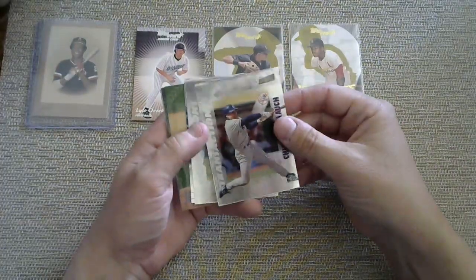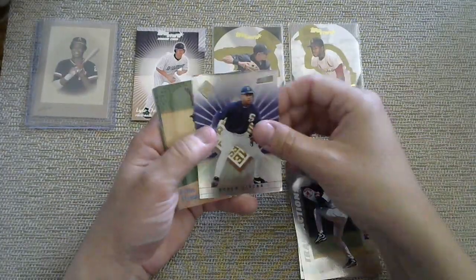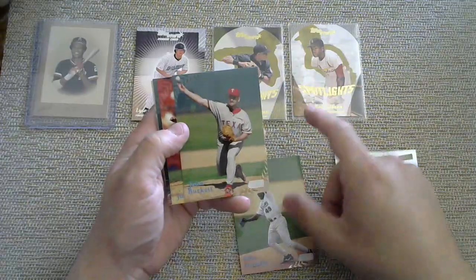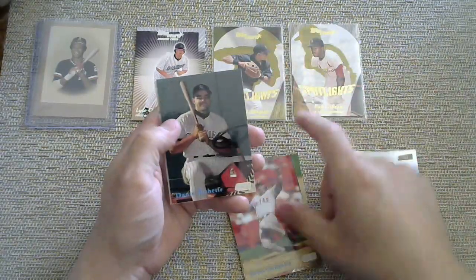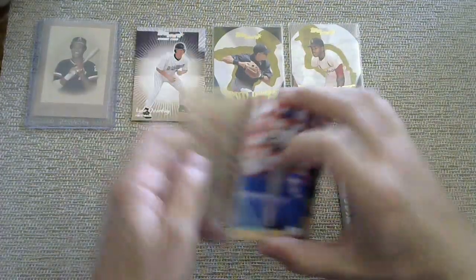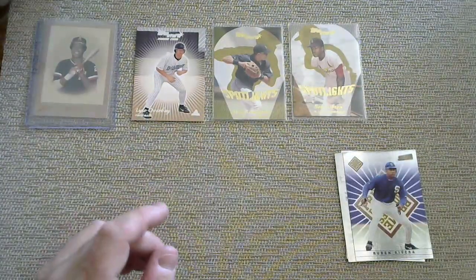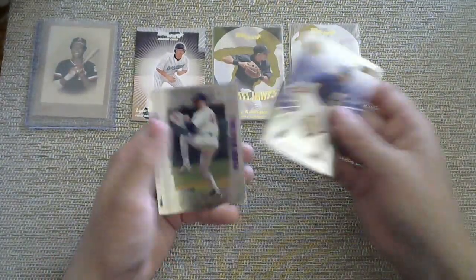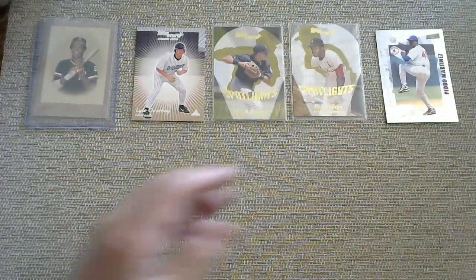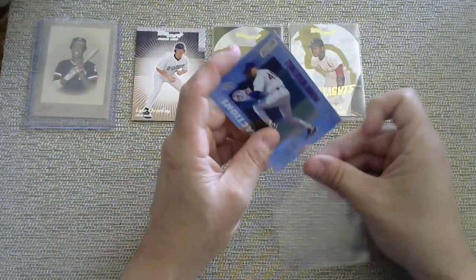This is a cool-looking set right here — there's Stadium Club. Chuck Knobloch, Pedro Martinez. This is the first time I've ever seen this set for sure. Ruben Rivera, Felix Aradia, John Burkett, Juan Gonzalez, Dante Bichette, Mike Hampton, Pat Henken, and then a checklist. We got a bunch of foil cards and a bunch of nothing on the back side. But the prime rookie Ruben Rivera would not be a prime rookie. Let me sleeve up that Pedro.